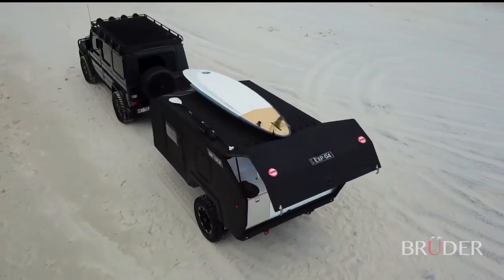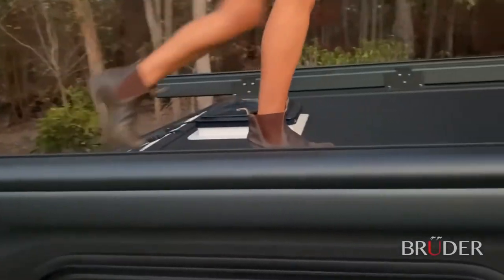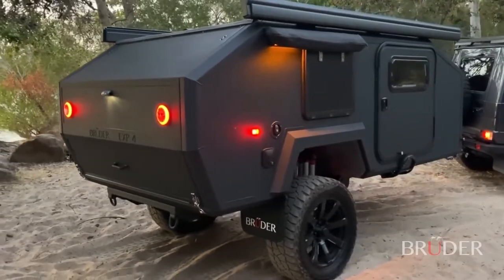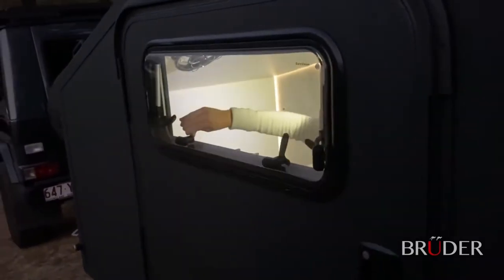The EXP4 roof is entirely free for additional storage, and even with items stored on the roof, solar panels remain free from obstruction. Best of all, there is no setup or pack-up and the EXP4 can be slept in when fully closed, keeping occupants safe and secure in all environments.